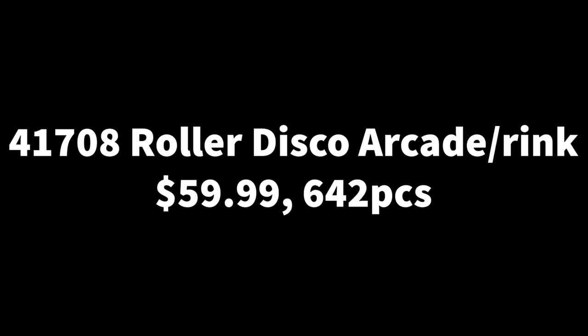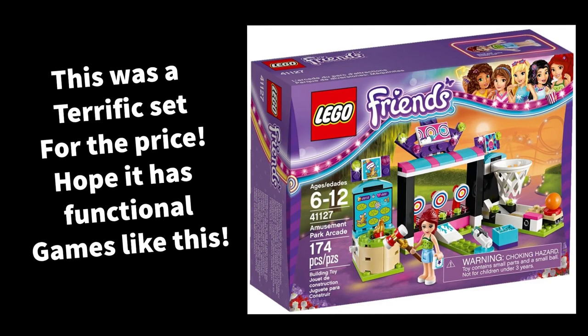Next we have the Roller Disco Arcade, set 41708, with 642 pieces and $60. Most of these sets release on June 1st except the Advent Calendar in September and one other I'll mention later. I hope the Roller Disco Arcade won't be apartment-style since that style is quite thin. But if it isn't, I love the idea of a Heartlake City arcade and roller disco rink — we haven't had something like that since the 2017 winter line, which was a very unique line I really loved.